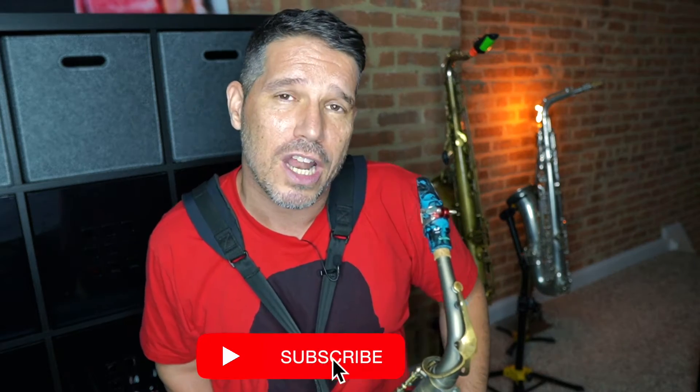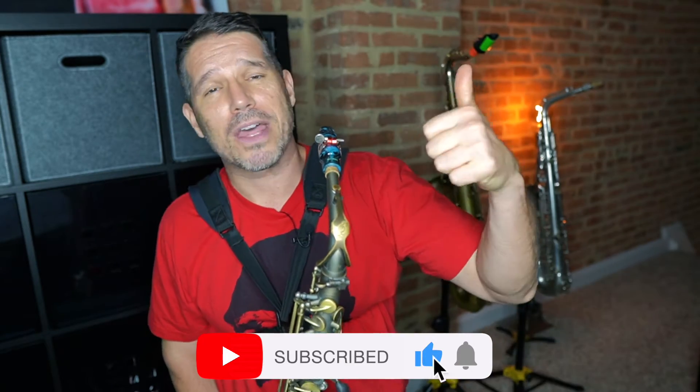Before we get started with the tutorial, if you enjoy my content I'd really appreciate it if you'd subscribe to my channel, give me a thumbs up, and click that bell for notifications. To show you this hack, the very first thing we need is some difficult music.